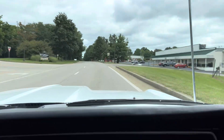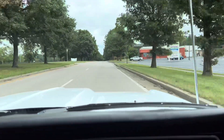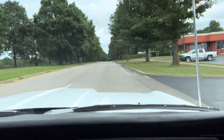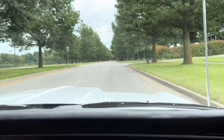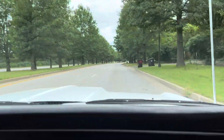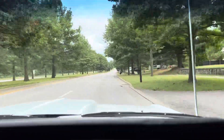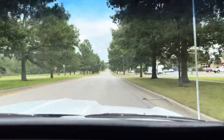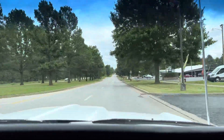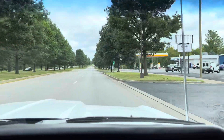This car does great — doesn't pull to the left or right at all. It's just a really, really nice car, shifts through all the gears the right way. Doesn't get much nicer than this. We're almost back — like we do every time, we'll show you what it looks like underneath. If you have questions, give us a call at 859-621-5572. All right, here we go — underneath.